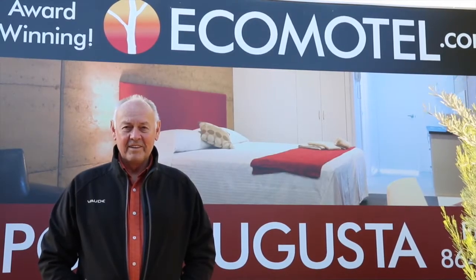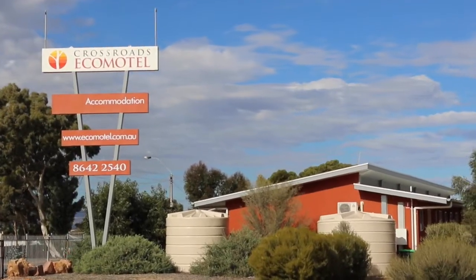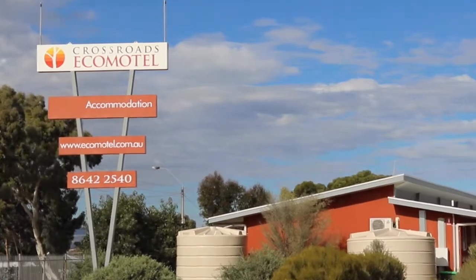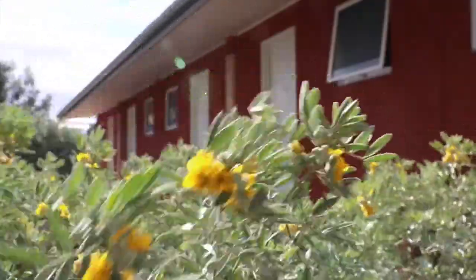Thanks for checking out our website. I'm Alan, owner and manager of the award-winning Crossroads Eco Motel here in Port Augusta. Selecting where to stay can be a lottery these days, so why choose us?